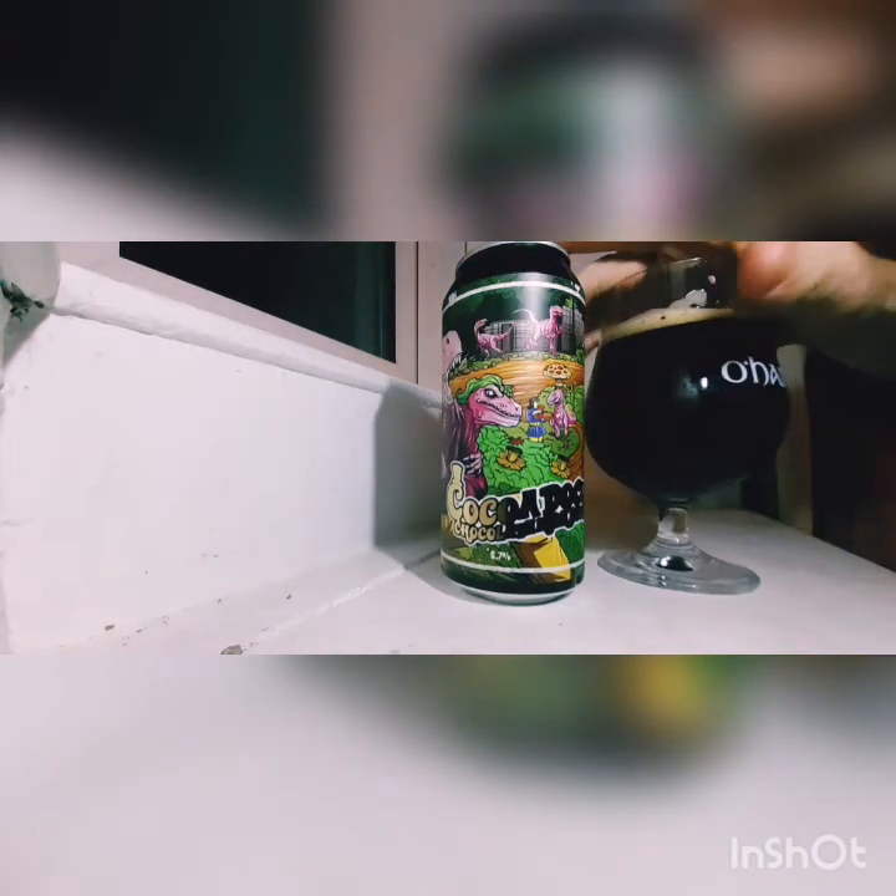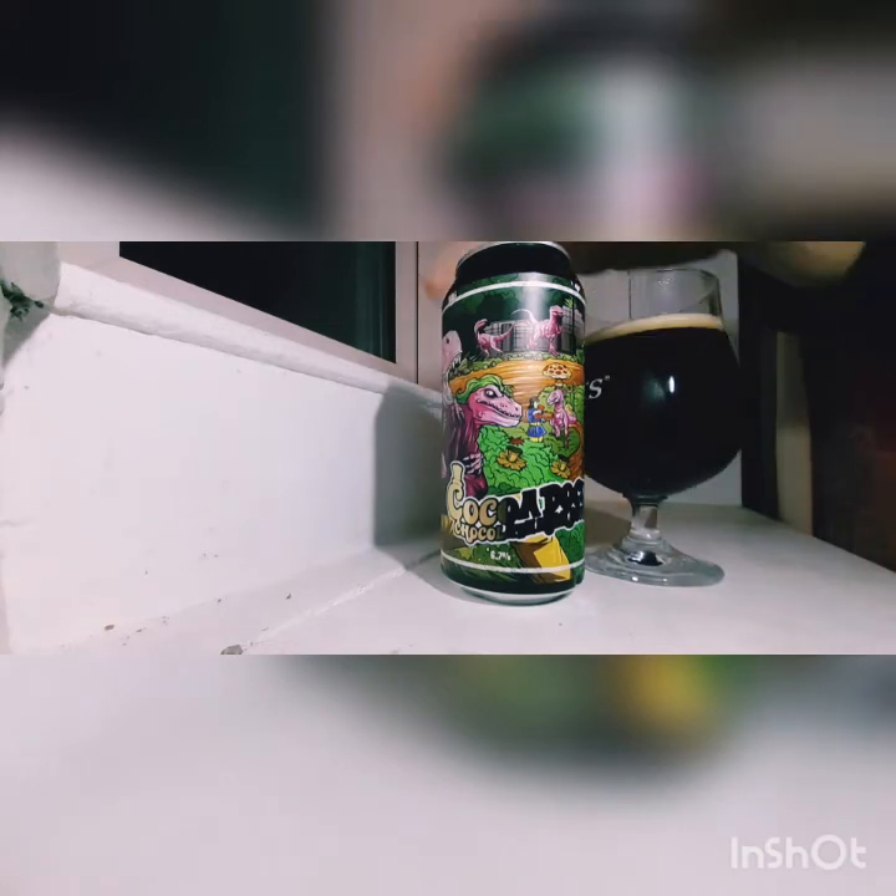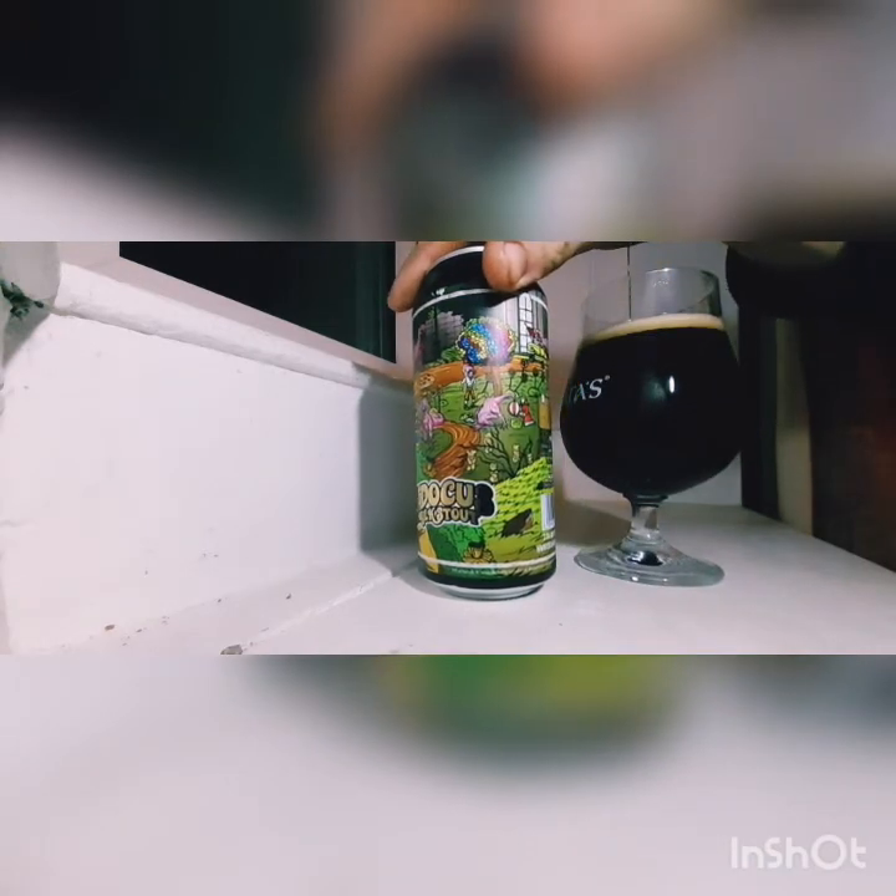To get that much chocolate into a beer is amazing. That's a fantastic beer — at 6.7%, someone handed that to you, you wouldn't know. It's a 440 ml can as well.